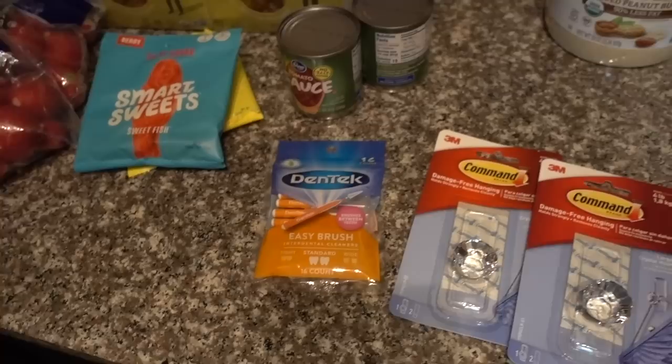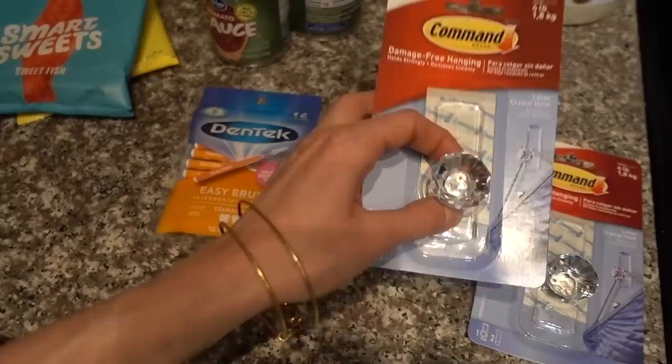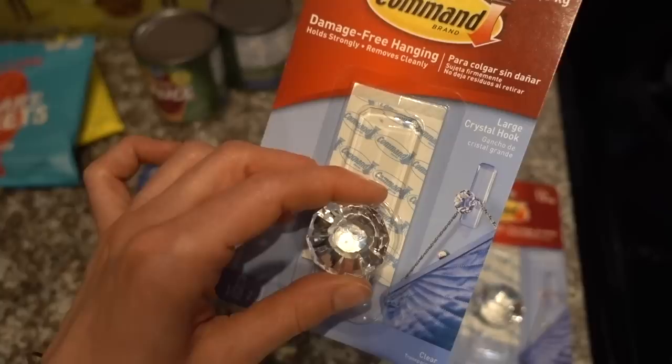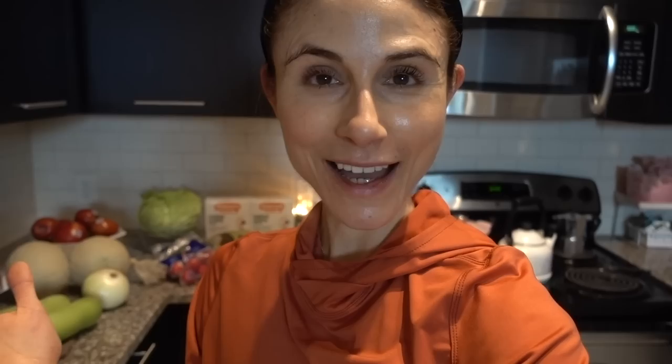These were a bit of an impulse buy, but they got me because they were cute — these are some command hooks that are kind of blingy. When I come in I always struggle to find a place to set my bag, and I thought these were nice. I think I might attach them to the side of my desk since I've moved my desk over. So that is everything I got at Kroger and Costco this week. If you like this video, give it a thumbs up, share it with your friends, and as always don't forget — sunscreen and subscribe. I'll talk to you guys tomorrow. Bye!